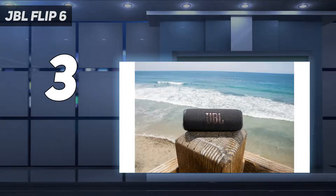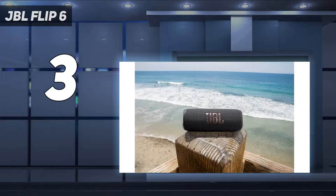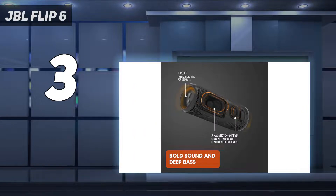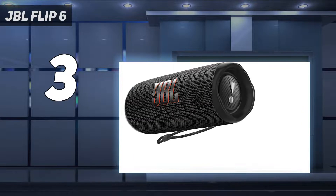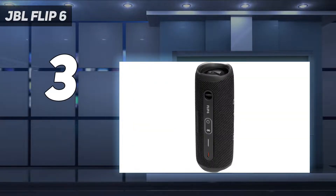Design: unlike a lot of other portable speakers on the market, the Flip 6 doesn't have an obscure shape to it. Rather, it comes in a classic cylinder style that fits in the side pocket of any backpack. There's also a wide range of colors to choose from, so there are plenty of options to make sure it matches your gear. It is also extremely rugged and can withstand a splash of water, so you don't have to worry too much about it breaking, and it offers 12 hours of battery life.